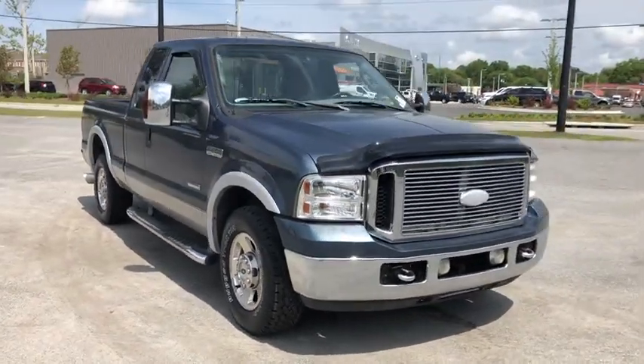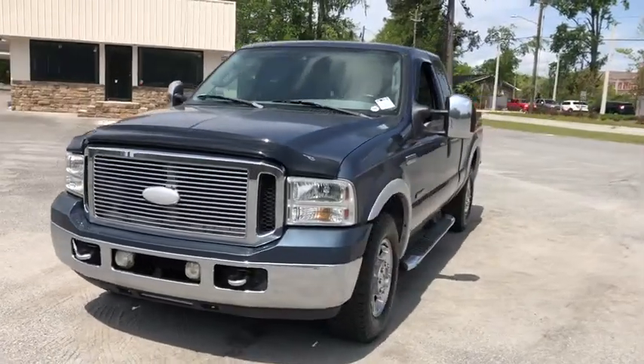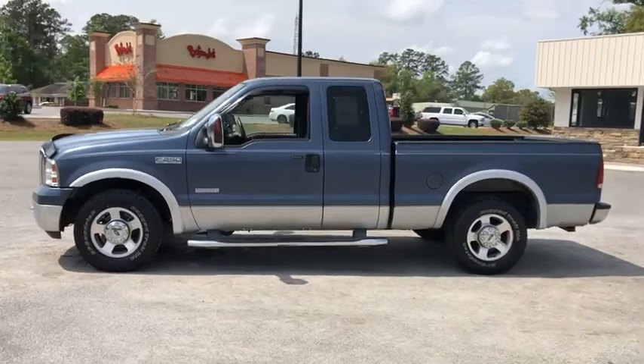The 2006 Ford F-250 Super Duty — head-to-head fuel efficiency, head-to-head towing, head-to-head torque. Ford F-250 Super Duty.